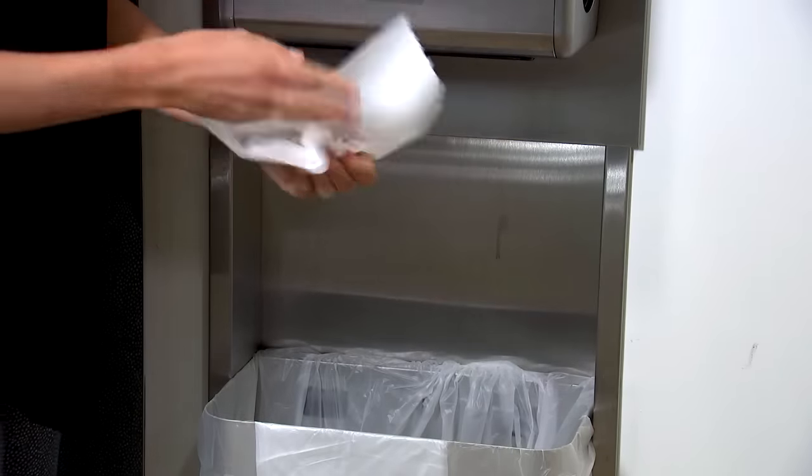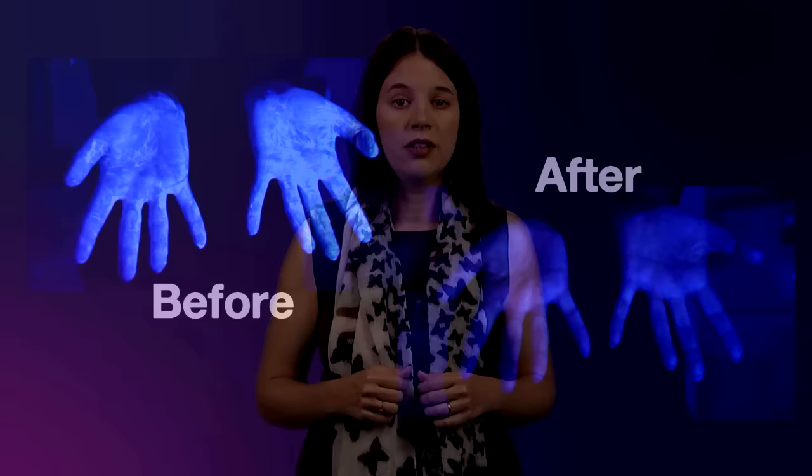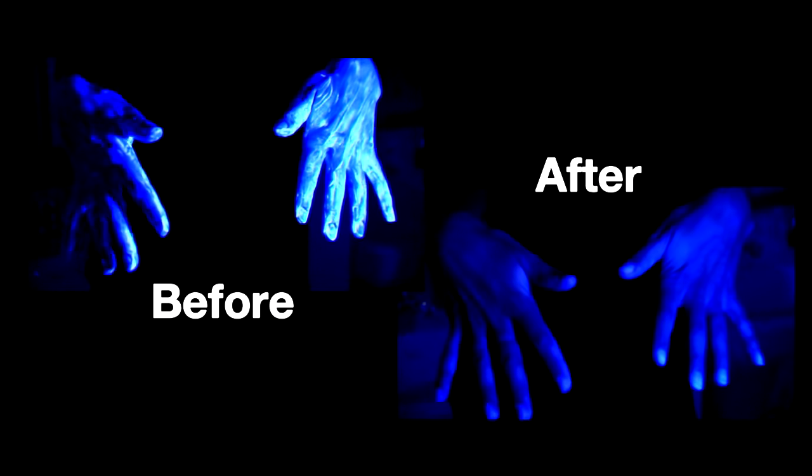Dry your hands using a clean towel, electric hand dryer, or air dry them. Washing your hands using the steps we just demonstrated is very important to get hands completely clean. Let's see how well we got rid of the germs and chemicals. Great — no more germs and chemicals.